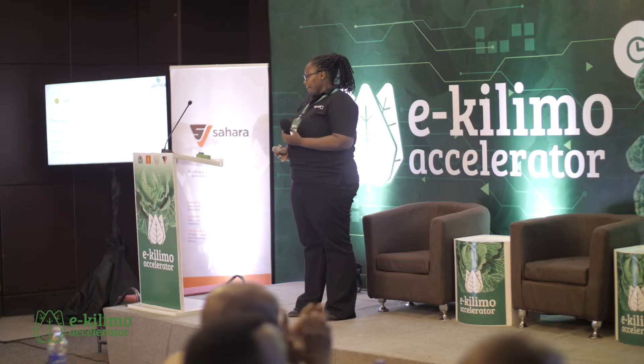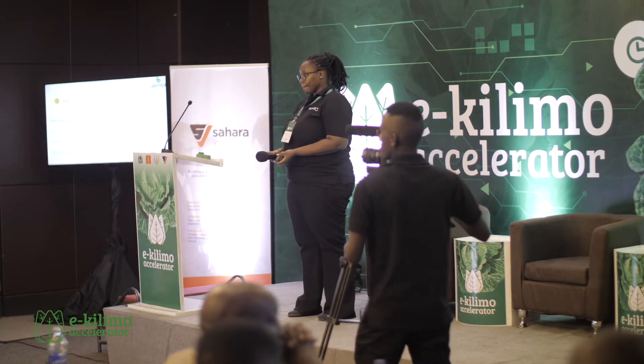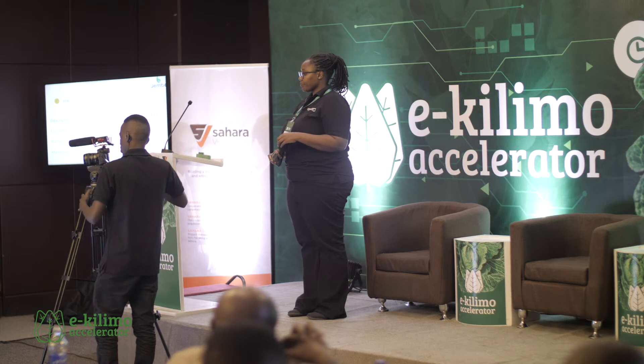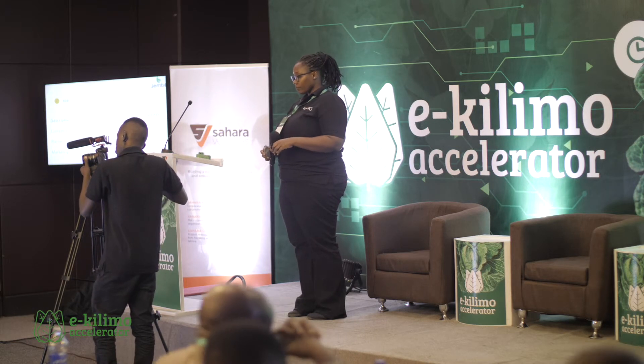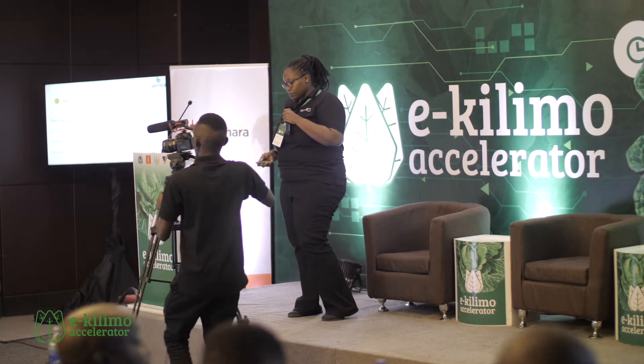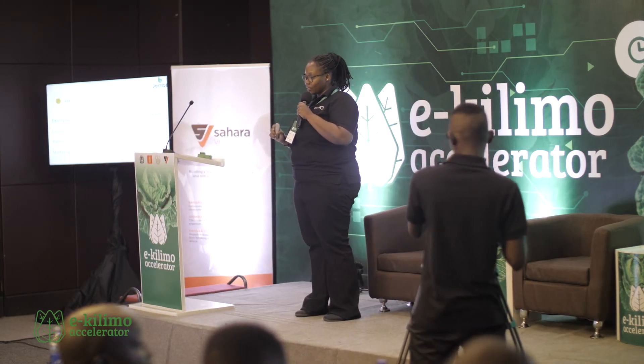This is our ask. Thank you. [Judge]: What's your business model? How do you price your services? [Presenter]: Our current business model is $8 per hectare — that's the drone business model that we charge the farmer.